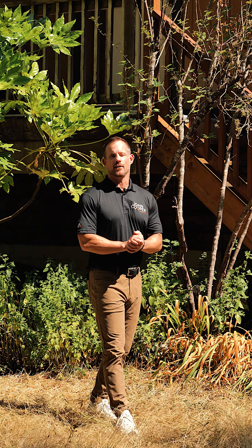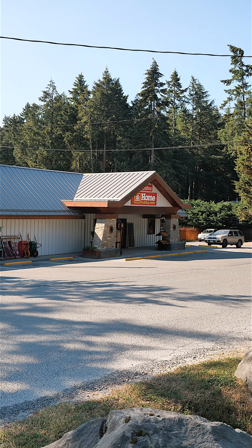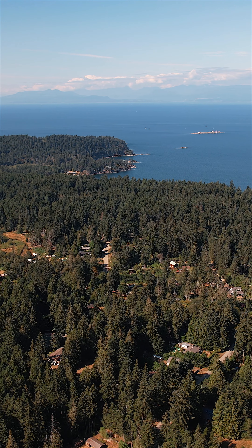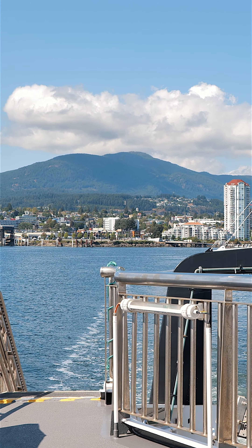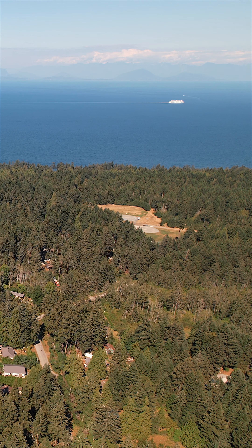With just under 5,000 residents, Gabriola Island is one of the most well-serviced and convenient of all of the islands. With its abundant waterfront parks and shops, you've got everything you need right here on Gabriola Island — with all of the appeal that you would expect from these island communities, but with ultra-convenient access to downtown Nanaimo with just a short 25-minute ferry ride.